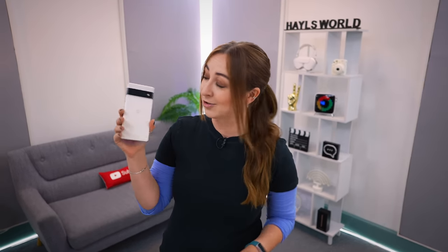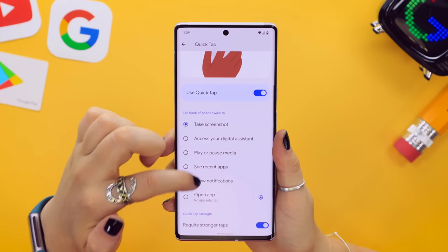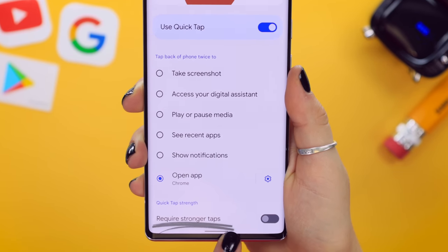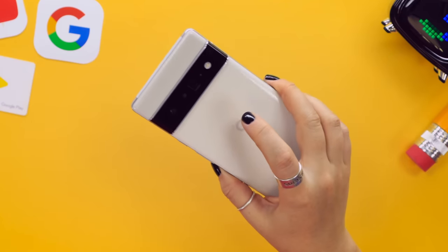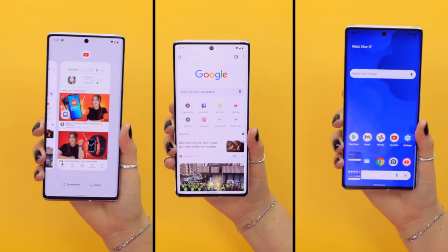Google definitely borrowed this one from Apple — it's back tap. In the Quick Tap settings you've got a couple of options, like opening any application. There's also an option to require stronger taps so you don't get any accidental activations when handling your phone. Once set up, you can quickly open an app or take a screenshot with a tap on the back.